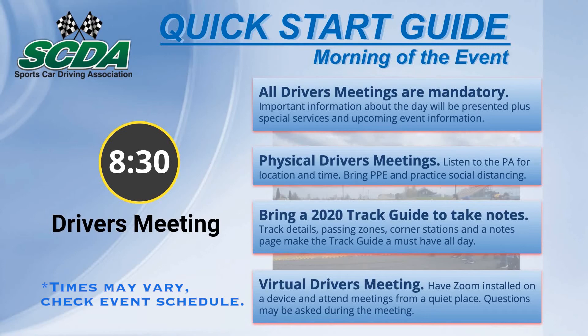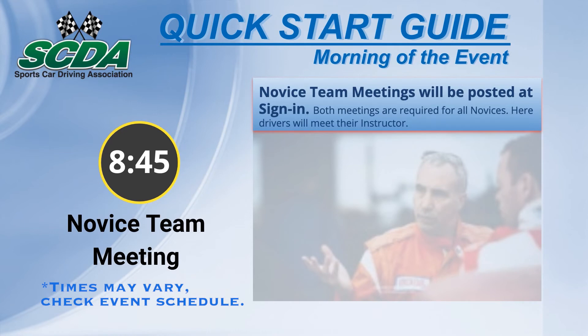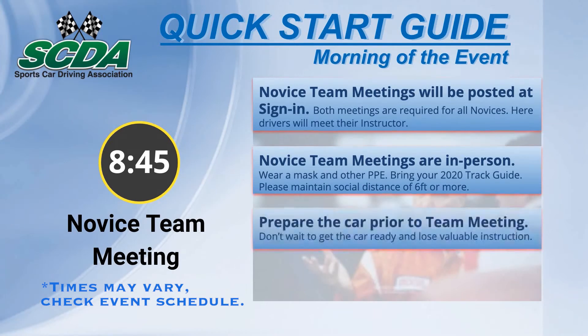Questions may be asked during the driver's meeting. Novice team meetings will follow directly after the driver's meeting — details will be provided at sign-in. This is where novice drivers will meet their team leaders. Novice team meetings are in small groups, so bring a mask and the track guide to take notes.